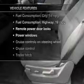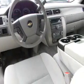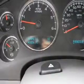Plus, enjoy these notable features included in this vehicle: power door locks, power windows, cruise control, Bluetooth wireless, an AM-FM stereo with a CD player, power mirrors, and power steering.